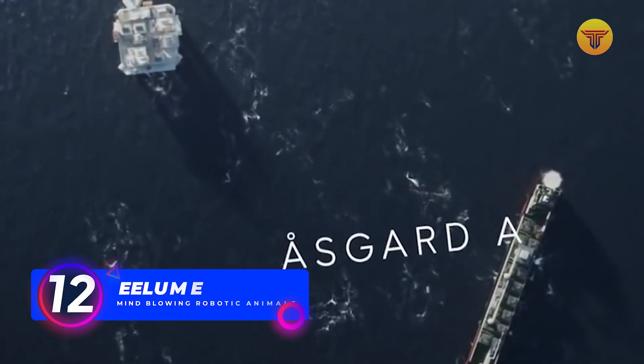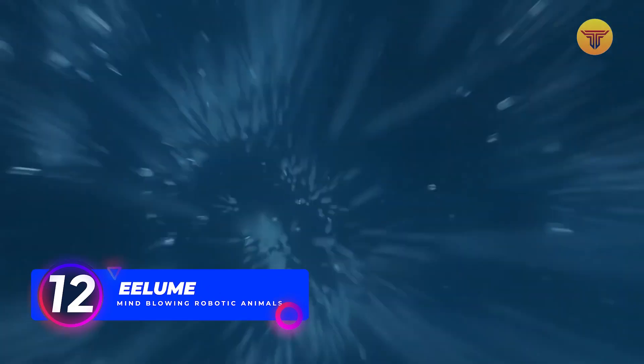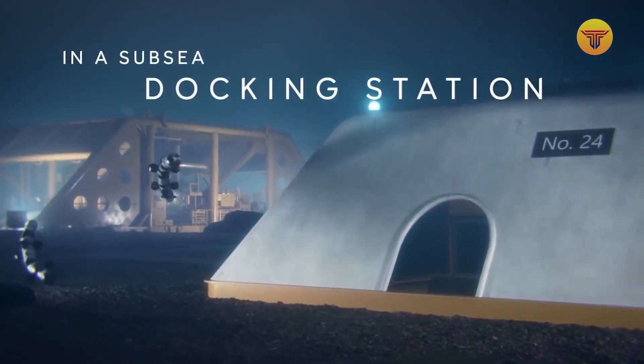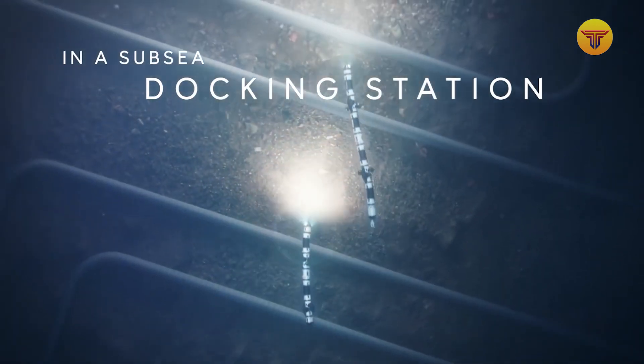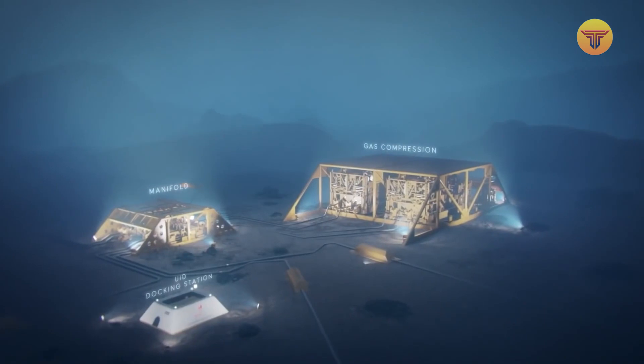Number 12: A loom. For a long time, underwater maintenance or inspection has been a complex, time- and energy-consuming procedure. Fortunately, more and more engineers are working on robots that will make underwater work easier. A loom is a flexible underwater robot developed by Norwegian specialists.